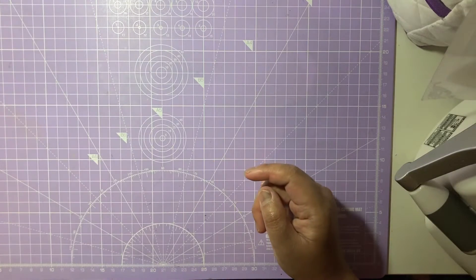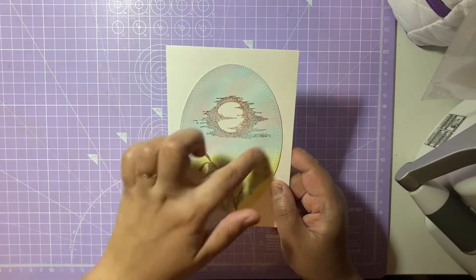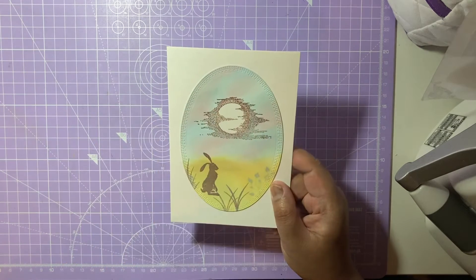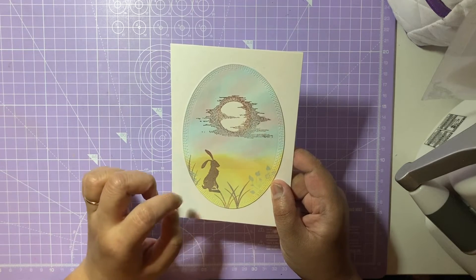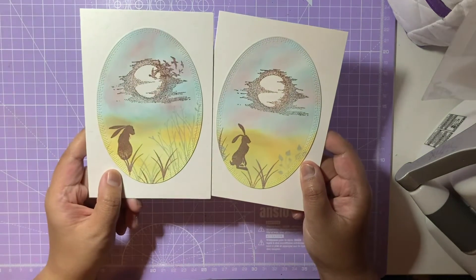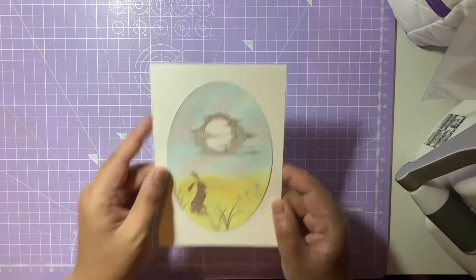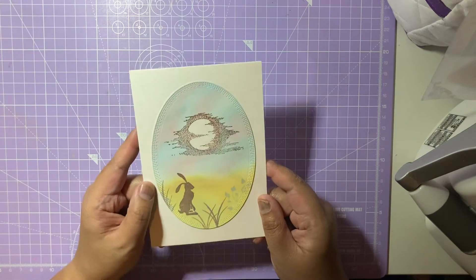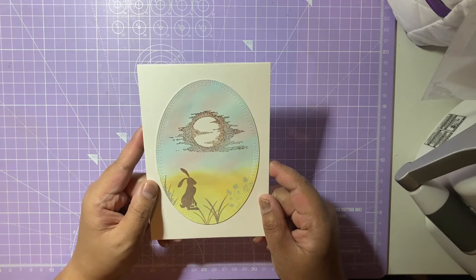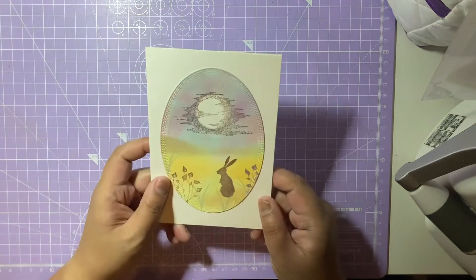The second card also has the bunny and the lovely moon with the birds circling around it. This bunny has just put two paws up. With the different bunny styles here, I don't know if she's actually designed it herself but if she has it's so clever - absolutely beautiful.